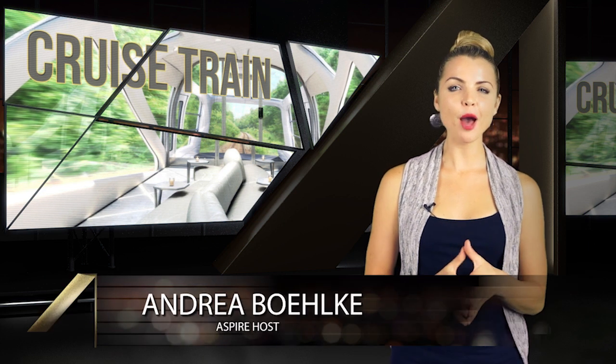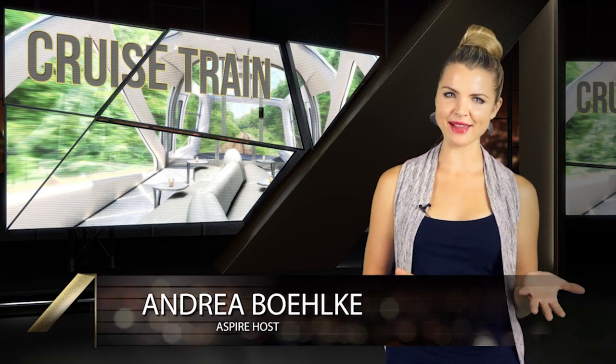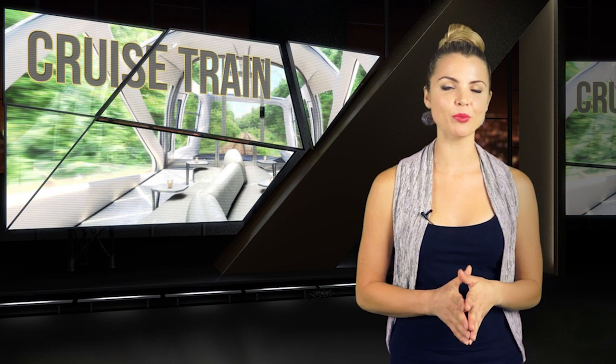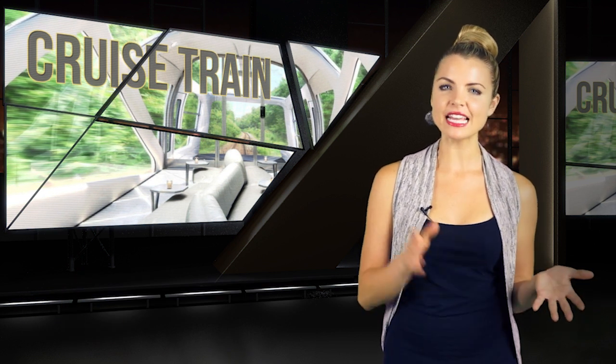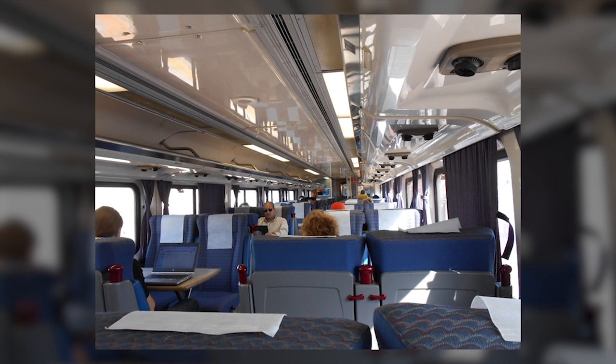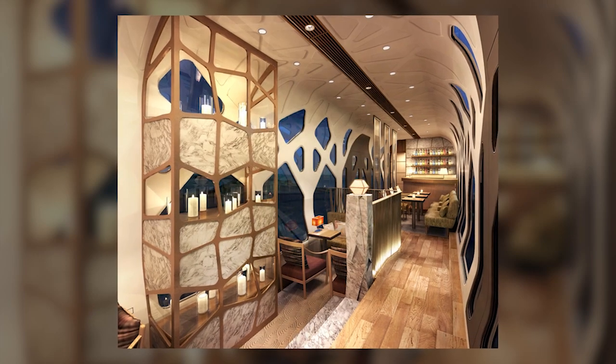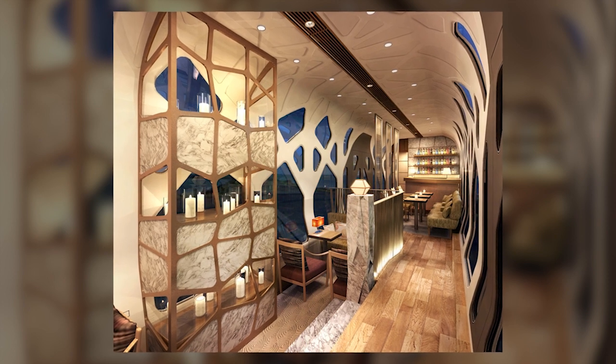Now we've known that Japan has been on top of their game with train technology for some time now, but their newest $50 million luxury train really sets the bar at a new level. For reference, this is what a typical train interior looks like on an average train in the US.